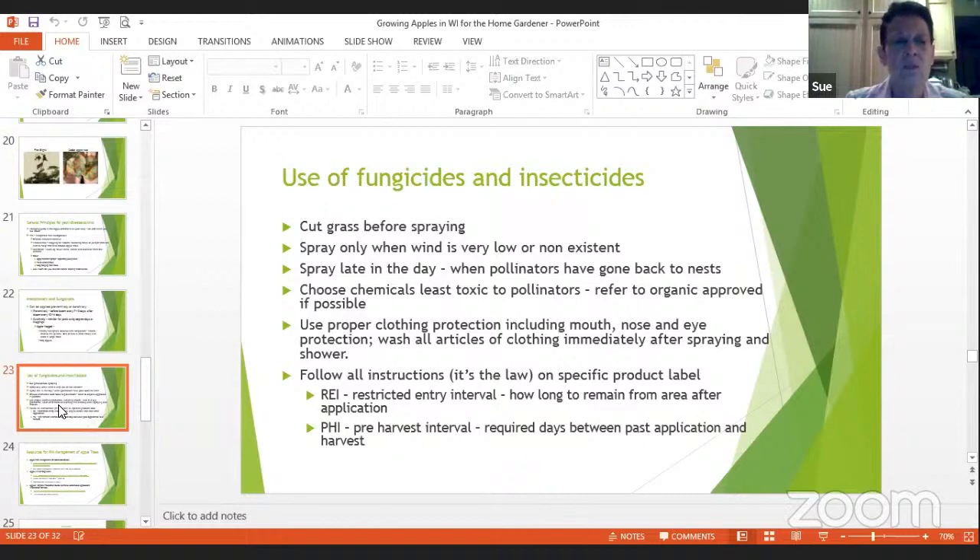Two important label terms: REI — Restricted Entry Interval — is how long you have to remain out of the area after an application, maybe 24 hours. PHI — Pre-Harvest Interval — is how long you have to wait after spraying before you can harvest. If the apples are getting ready to harvest, you don't want to spray because the interval might be 10 to 14 days.